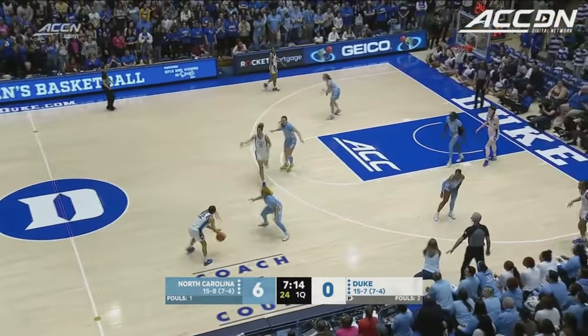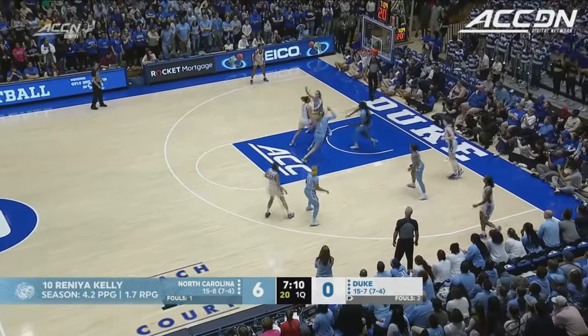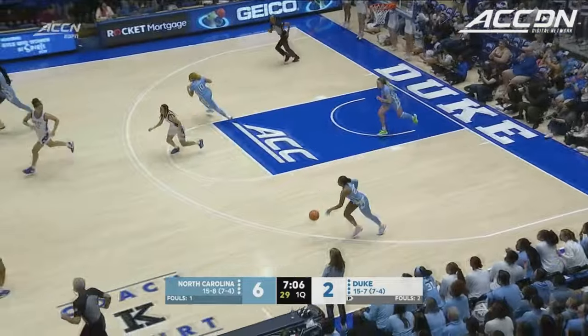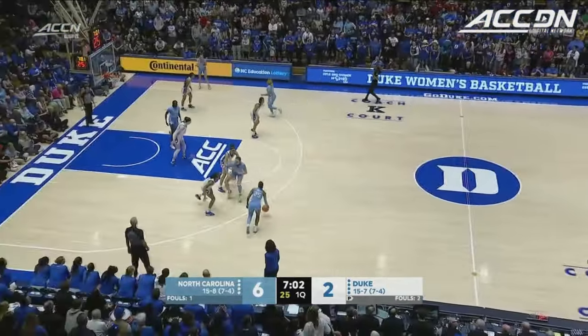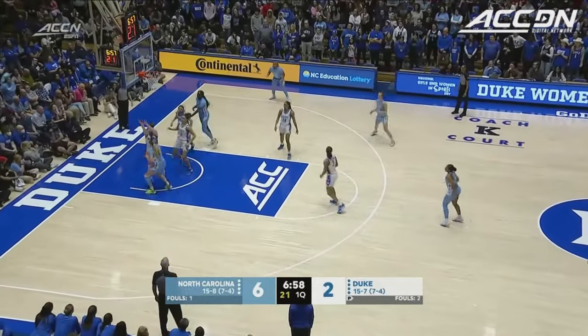Getting Renia Kelly involved offensively. I love it when they use Gochtang as the screener because that puts Kennedy Brown under duress in the pick and roll. And Thomas with the basket — 6'3 freshman from Charlestown, West Virginia. Gets Duke on the board.